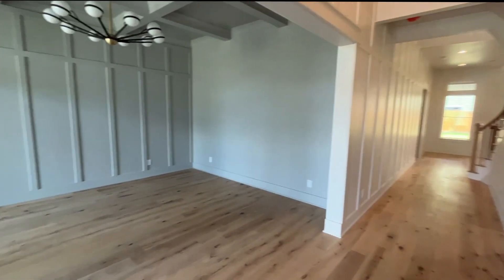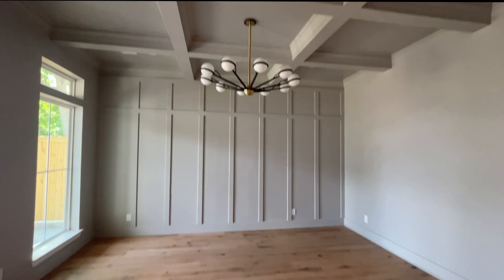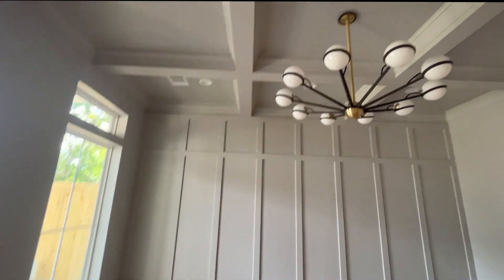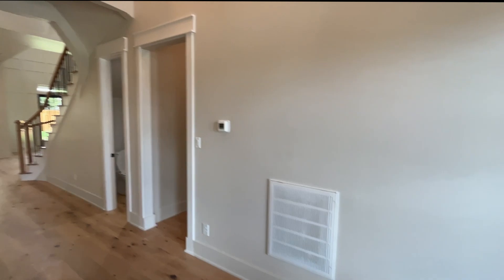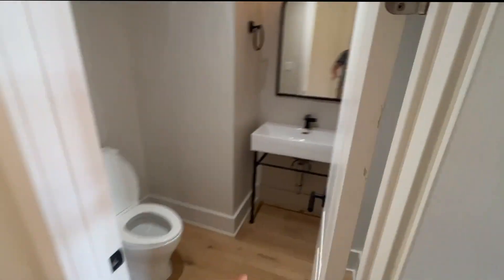As we walk into the property, we have very high ceilings — beautiful ceilings. We have the living room right here. I love the design on the wall and on the ceilings as well. We have central air and these big windows that allow a lot of natural light to come in. It's a very spacious house, and we have these great floors. There's also a half bathroom right here.